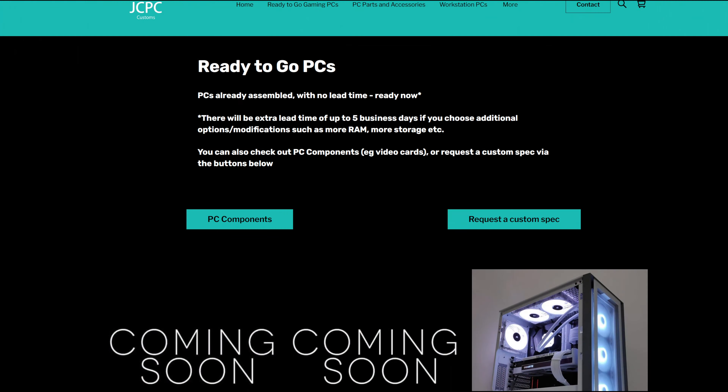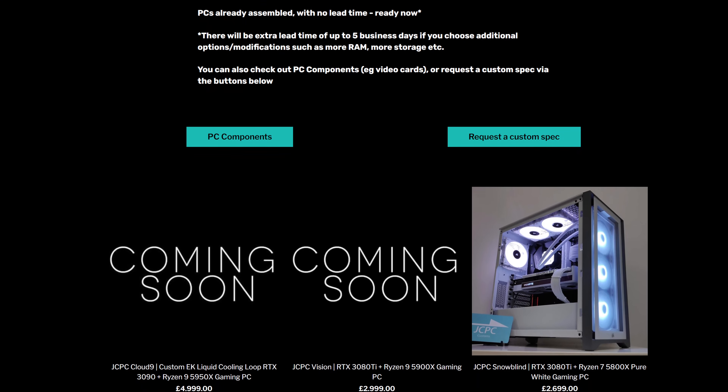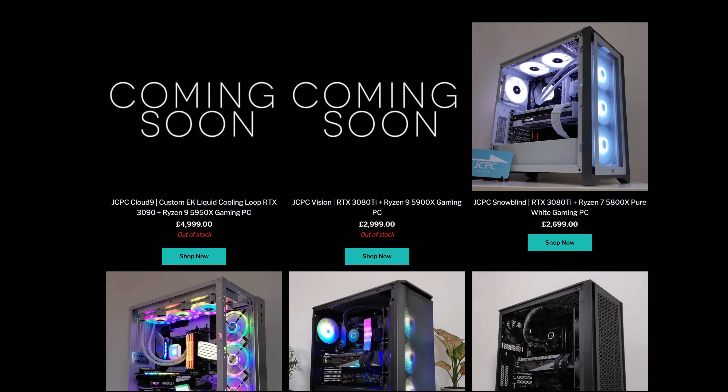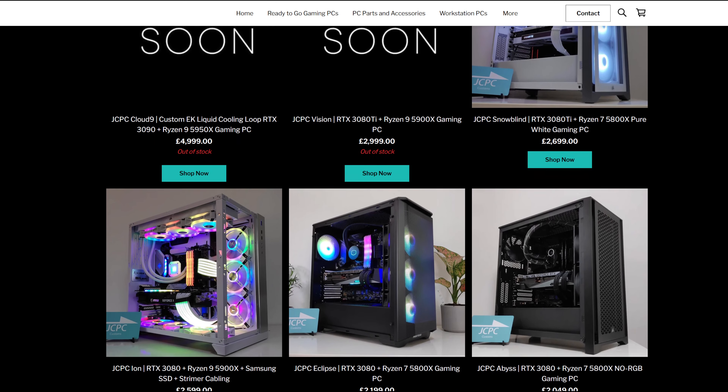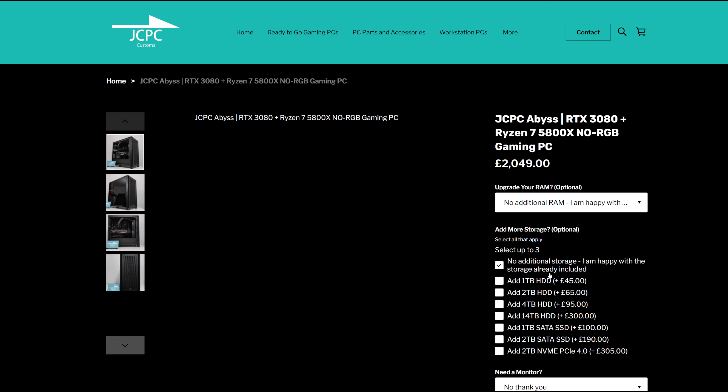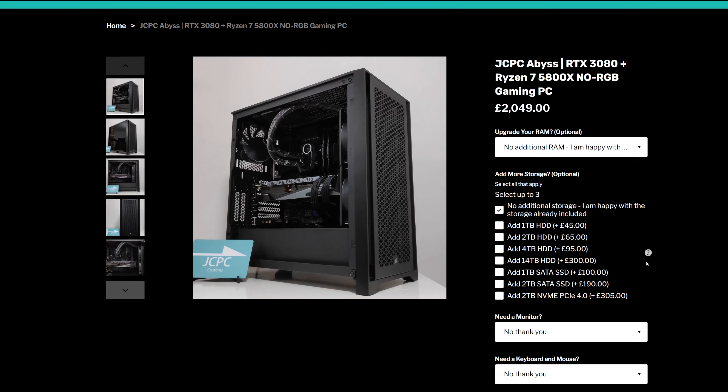I would be remiss if I did not mention our sponsor, which is my website, JCPCCustoms.com — the best place to pick up your next gaming PC. We've got pre-built, but they're pre-built with a difference: they're built by me and I know what I'm doing. I don't cut corners, I use optimized specification, everything is going to work very nicely — it's as if a PC expert built your PC, but without any of the technical support worries. We also do custom spec, so just get in touch if you've got a precise specification you want.